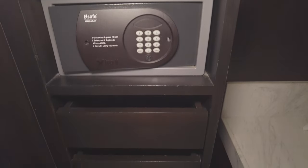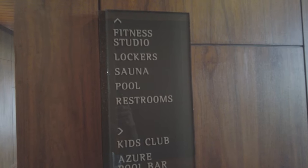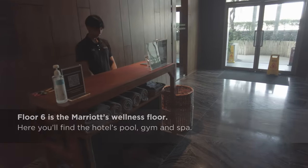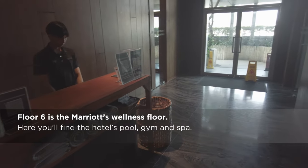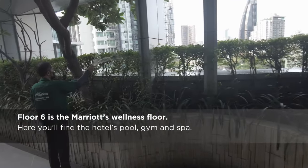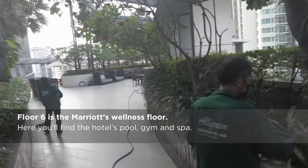Let's head down from the room and see the pool and gym. As we make our way around the pool, let's have a talk about whether this is the right hotel for you.